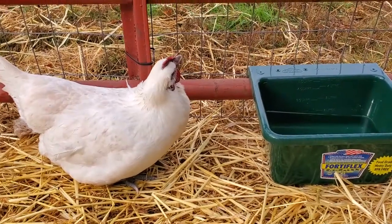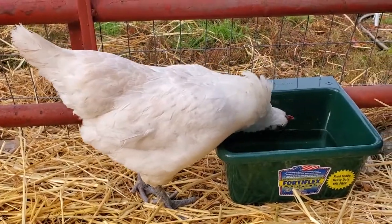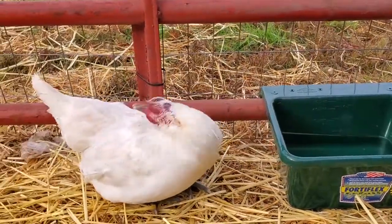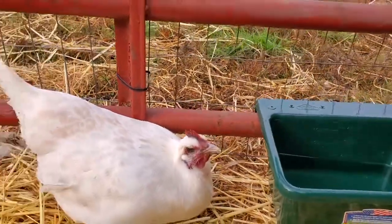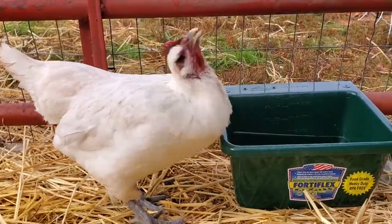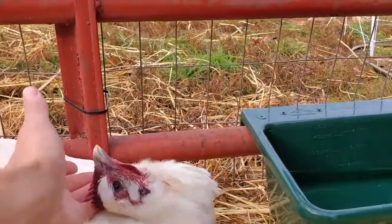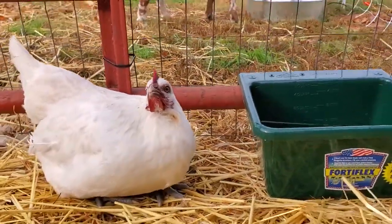She started showing signs that something was wrong with her about two months ago. We noticed Penelope exhibiting symptoms of wry neck a couple days ago. At first we didn't know what she was doing, but after a little bit of research, we figured out it's something called wry neck. It's been getting worse the last couple days — it makes it difficult for her to drink water because when she puts her head back, she loses control of her neck and her head gets stuck backwards.